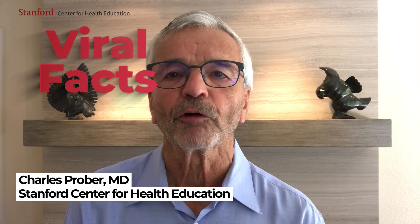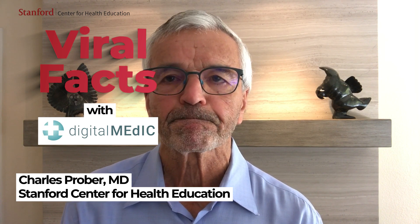Hello, I am Charles Prober and I'm a pediatric infectious disease expert and the executive director of the Stanford Center for Health Education. Welcome to Viral Facts with Digital Medic. Today I will be discussing booster shots for the coronavirus vaccines.